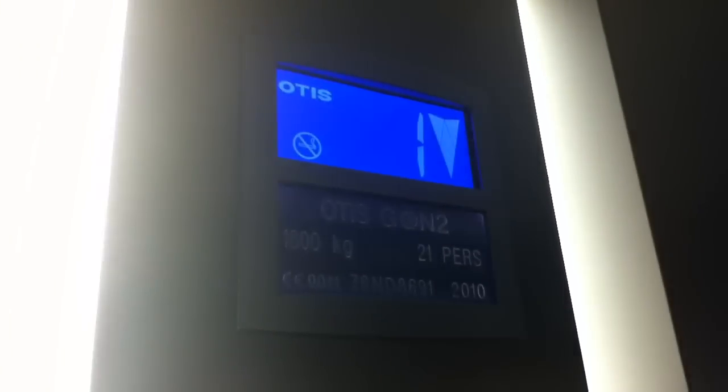Go back down to zero. Door does not close when you press the button — I don't like that. The capacity is 1,600 kilos, 21 persons, installed 2010. Here we are at zero. It's got the voice — Gen 2 fixed his.